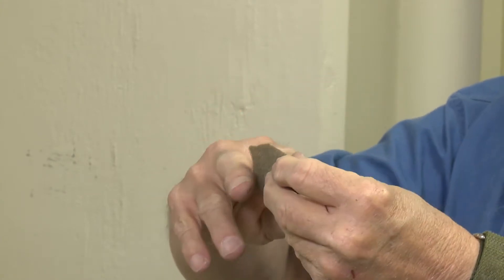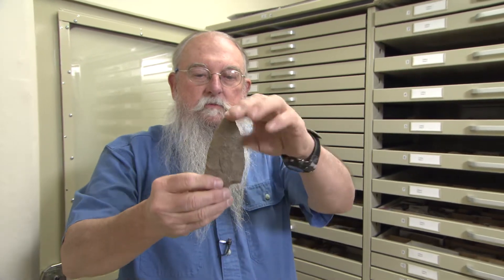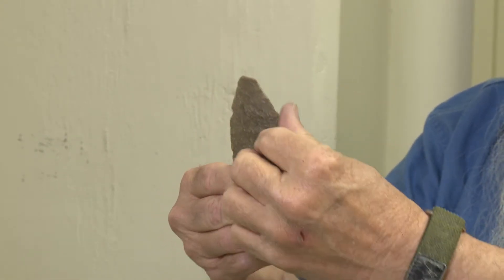In fact, this was hafted and used as a cutting tool, as a knife. You can see the wear along this edge, and that's typical of these types of points. Perhaps they were used as spear points, but in essence, a lot of those you can see the wear pattern where they were converted into knives.